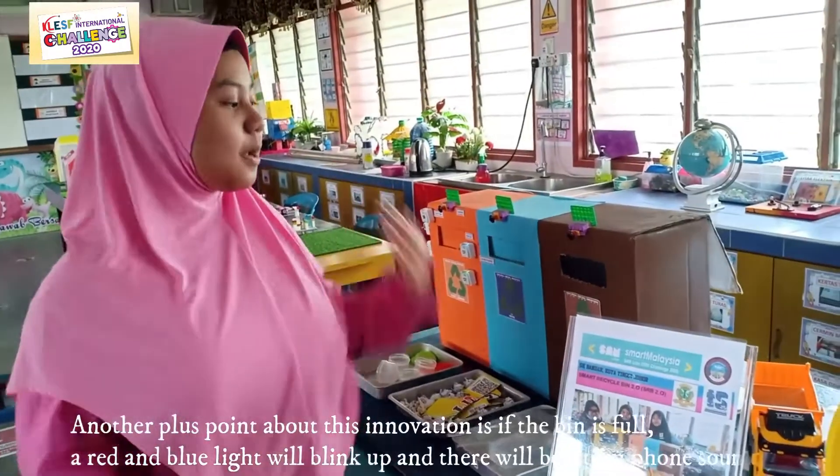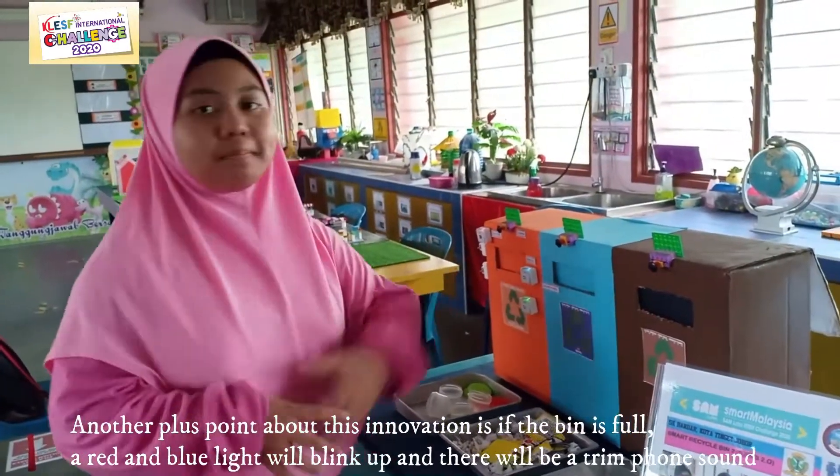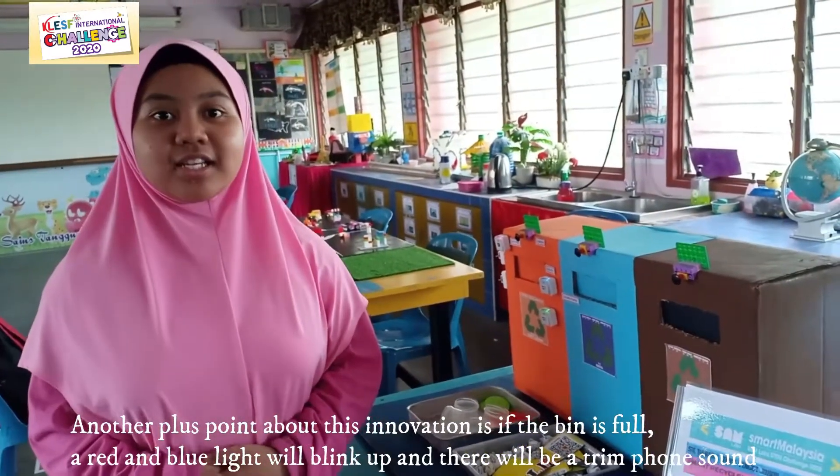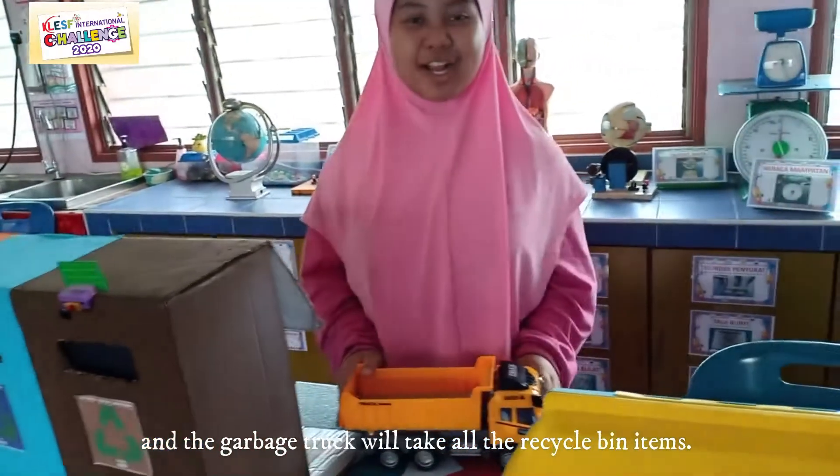Another key point about this innovation is that when the bin is full, a red and blue light will blink and it will give a sound alert. The garbage truck will then come to take all the recyclable items.